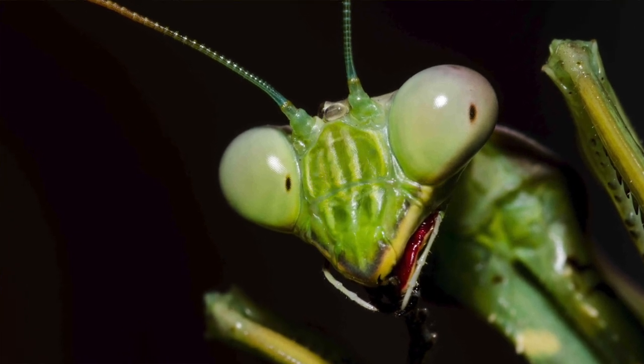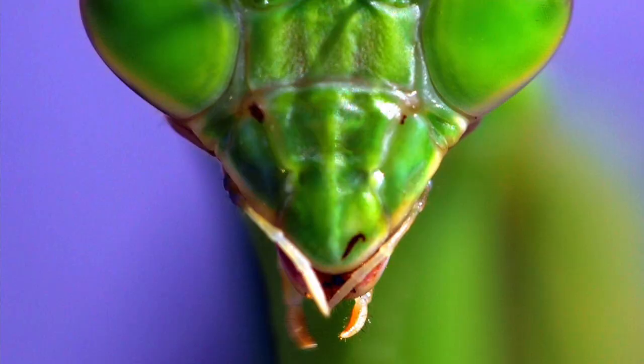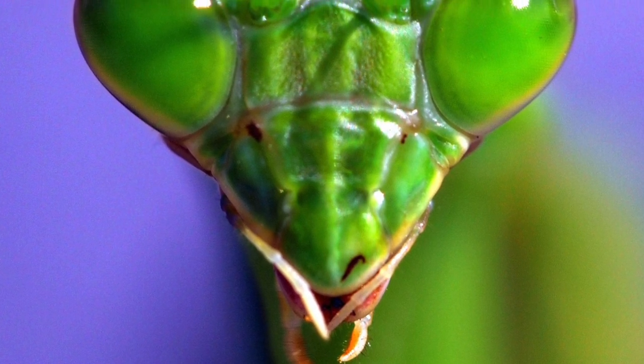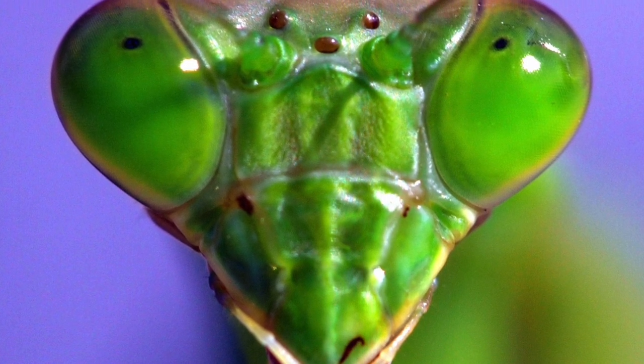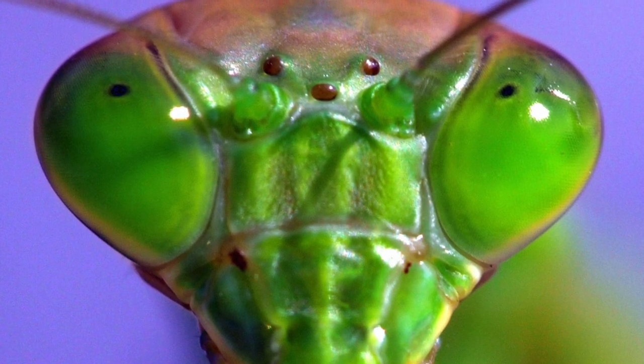When we look at a mantis, we see two large eyes looking back at us. Two eyes are great, but mantises have more — they have five eyes. Their extra three eyes are located in the middle of their head. Those three little extra eyes are used to detect light, while the two large compound eyes are for seeing movement.